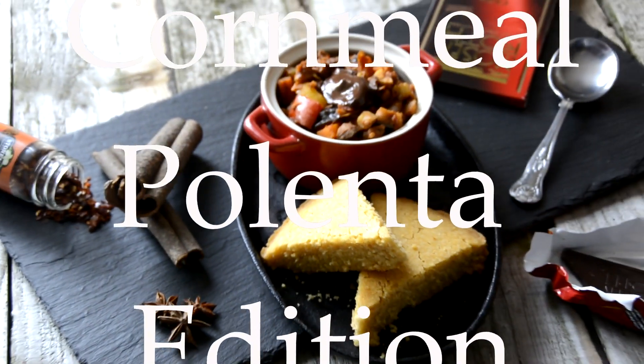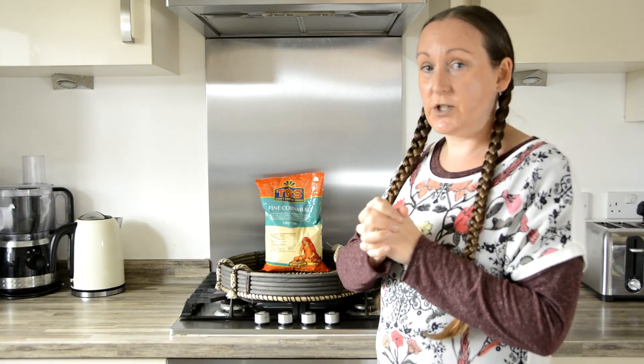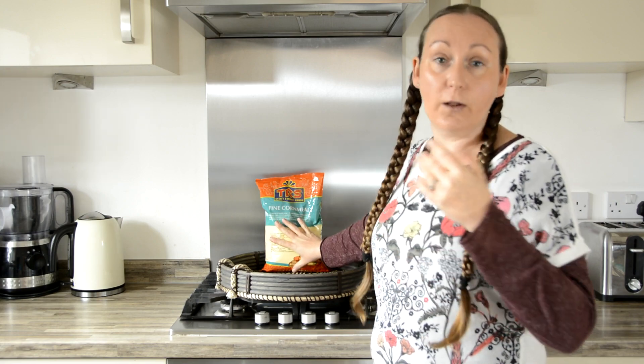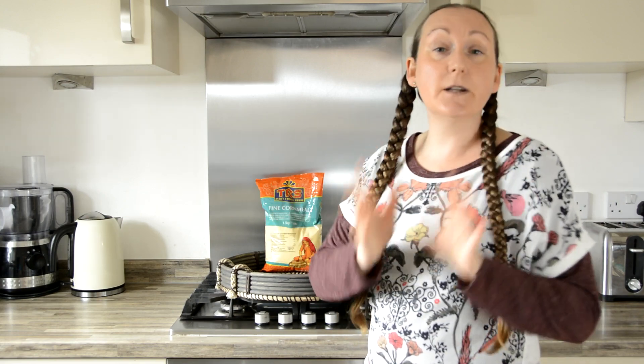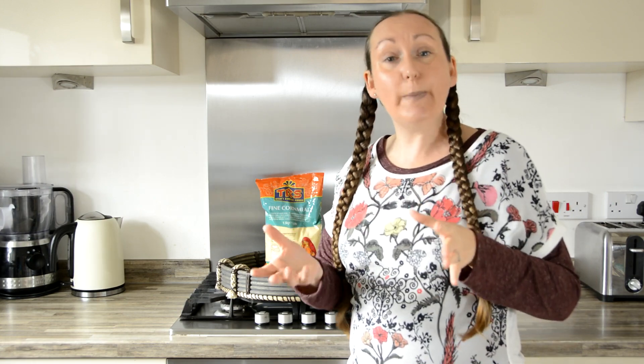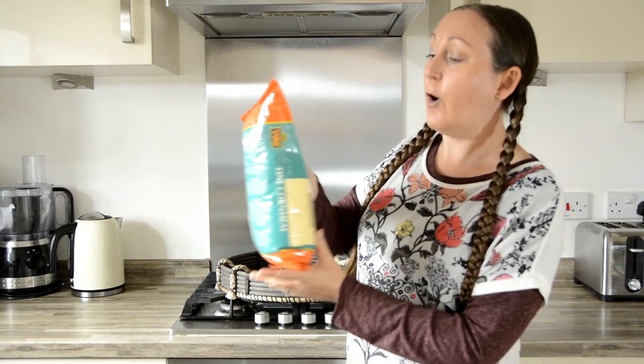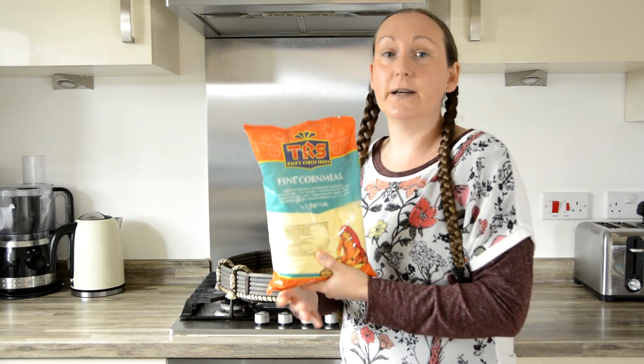So another really versatile pantry staple I wanted to talk about is fine cornmeal, or polenta grain. Prior to the low FODMAP diet I'd actually never experimented with making my own polenta from scratch — I was only familiar with the types of firm polenta you usually buy in the supermarket that typically comes in a little square cake. I really wanted to include this not only for its versatility but also because it's a type of ingredient you are quite likely to find outside of your local supermarket.